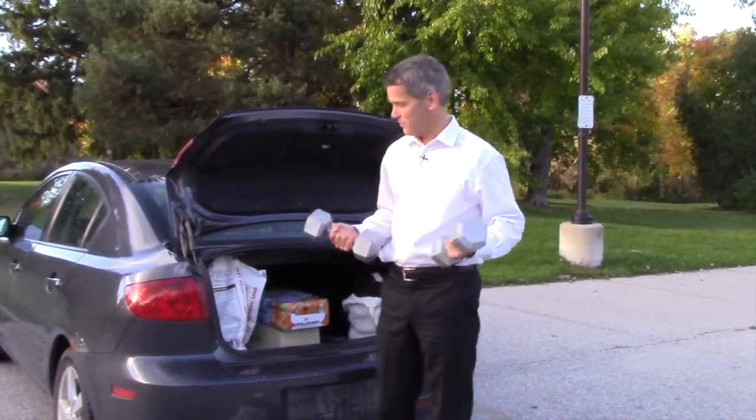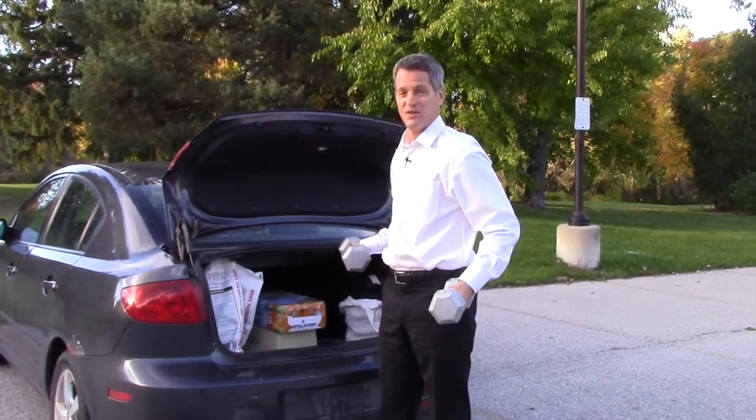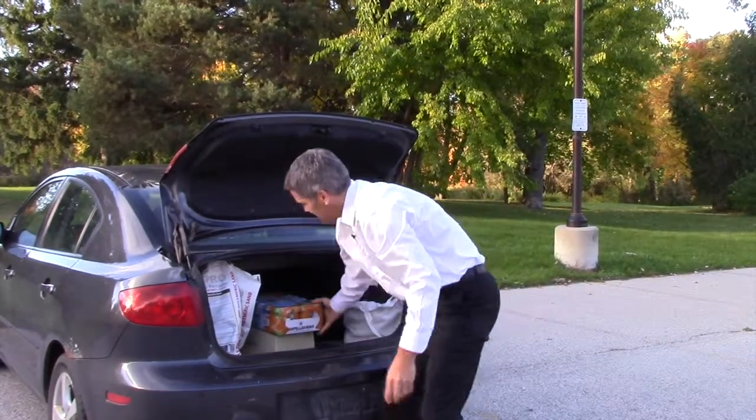This is a classic — the old weights stolen from the gym, 20 pounds each, that's 40 pounds that you're just dragging around for use someday. They're really not being used when they're in your trunk, but you're carrying around all this extra weight. Get rid of it.